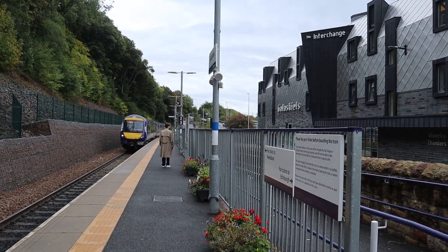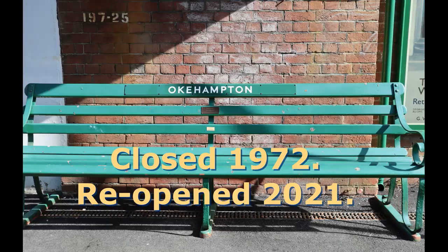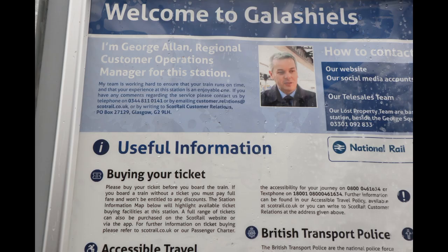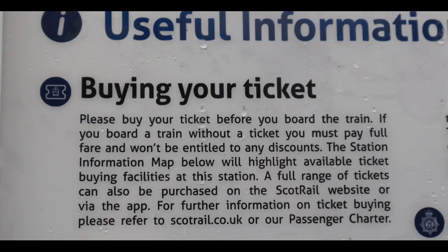Galashiels and Okehampton have something in common: they were both significant towns on mainline routes which were closed and have subsequently been reopened. Out of curiosity, I used the ticket vending machine at Galashiels to see how much a ticket to Okehampton is.